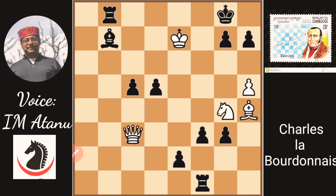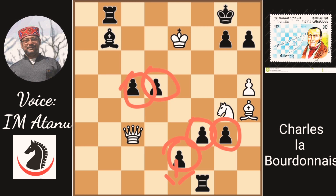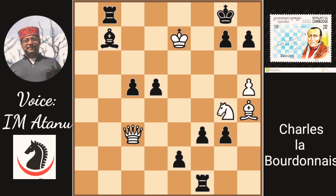It is white to play and, as we can see, Black is threatening to promote his pawns. Black has an overwhelming position with five connected passed pawns — one, two, three, four, five. It's a very rare sight, but it is white to play, and white finds a brilliant mate based on the awkward position of Black's king. Can you find the checkmate?